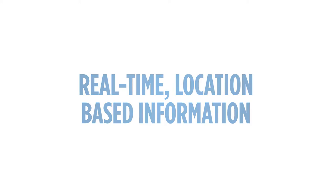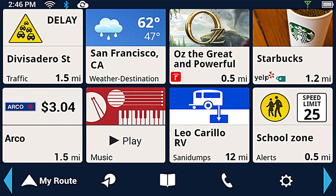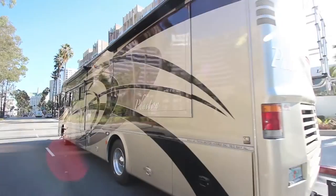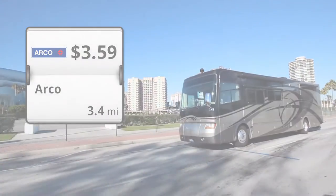Real-time location-based information. Magellan's connected GPS models deliver valuable real-time location-based information to help RVers save time and money. Lowest fuel prices — receive lowest diesel or standard fuel prices from your preferred stations near your current location and along your route.